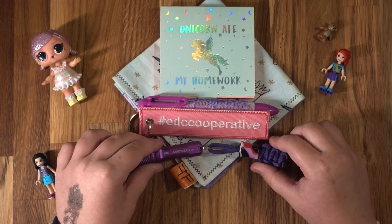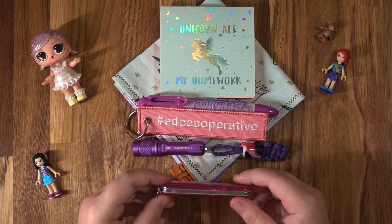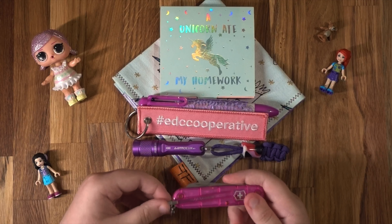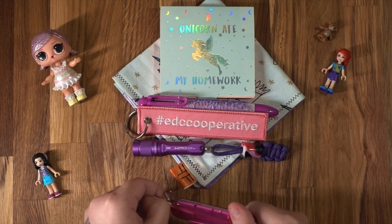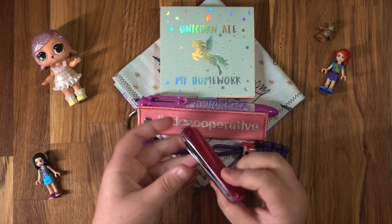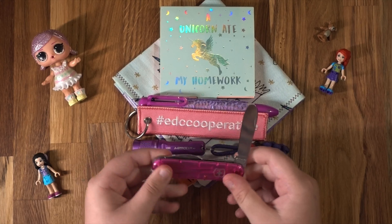Last but not least, I have my kids' version of a Swiss army knife with my tweezers and a toothpick. On the back it has a bottle opener, and this is a knife bit.